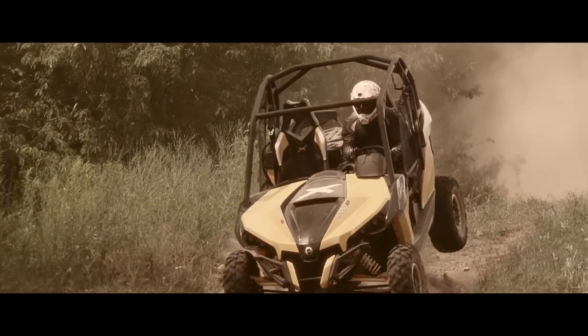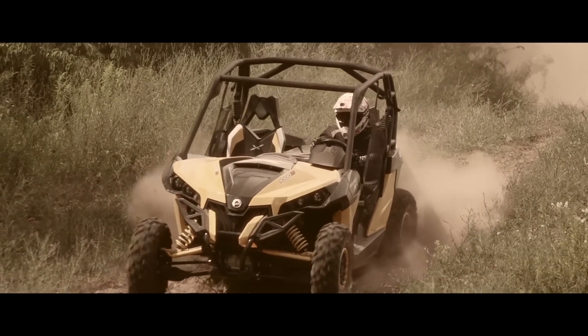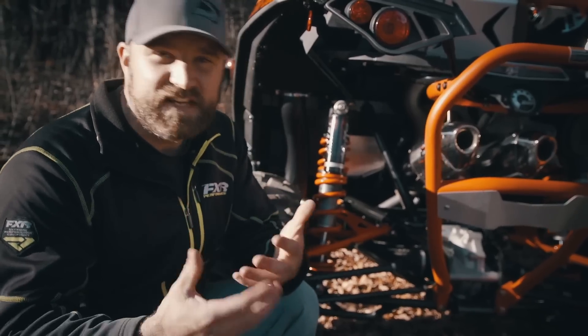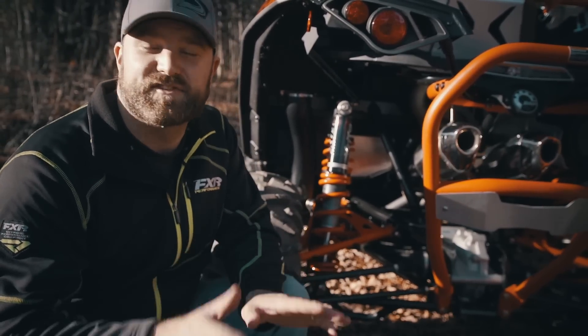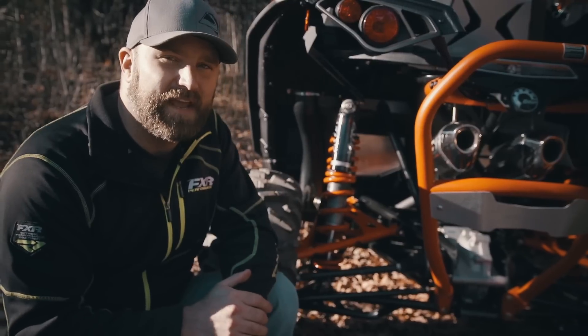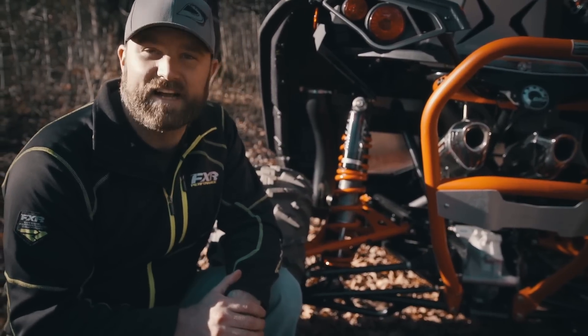This rear suspension is a completely new design that Can-Am continues to call the TTA, but describes as a compact version of a five-link. It looks and sounds complicated, but what's most important is that it actually works.